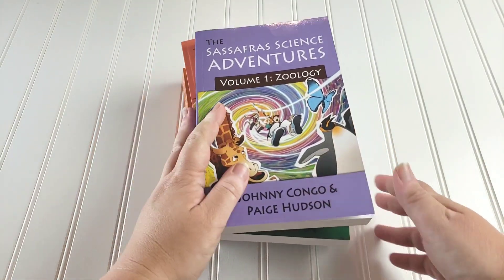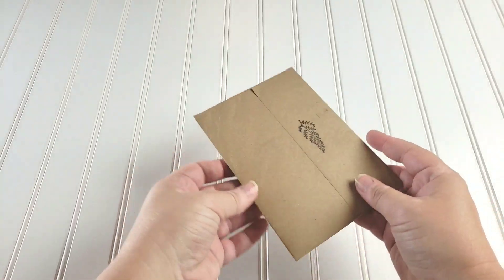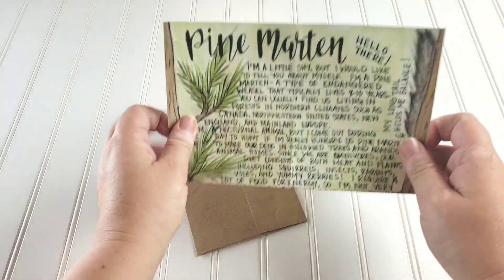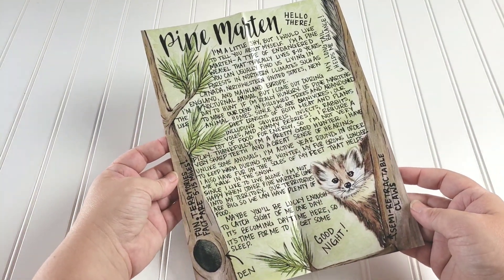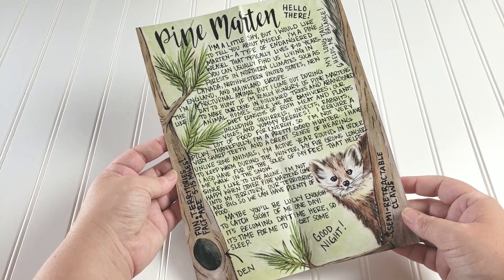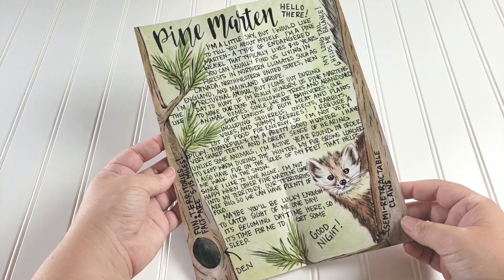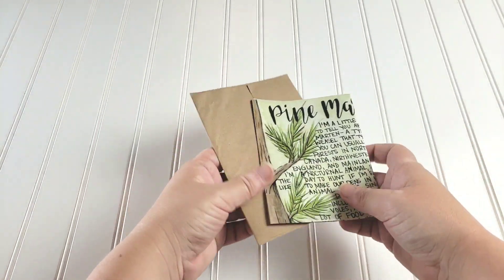Another part of our science is subscription letters. This is one we receive called Writings from the Wild. You get a letter every month about a different animal. So we'll be opening our letter and learning more about whatever animal it covers for that month.